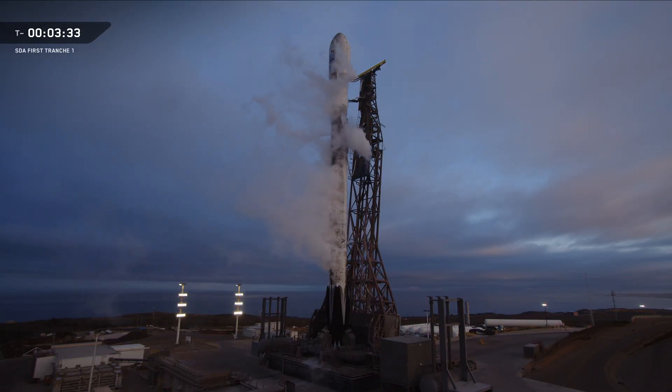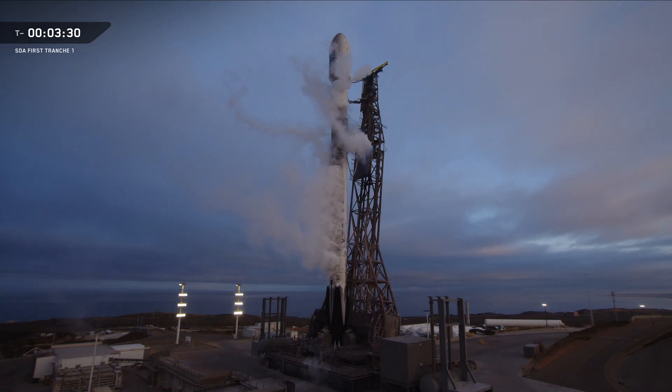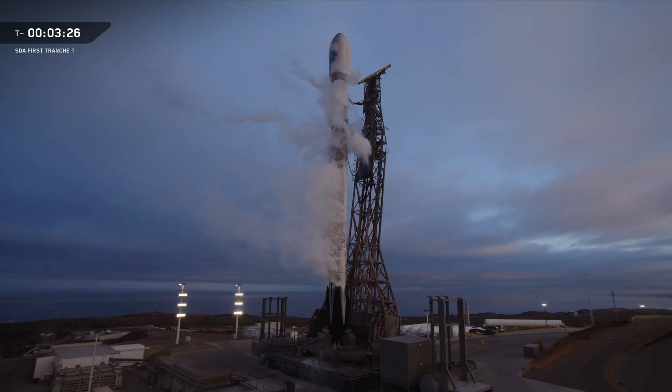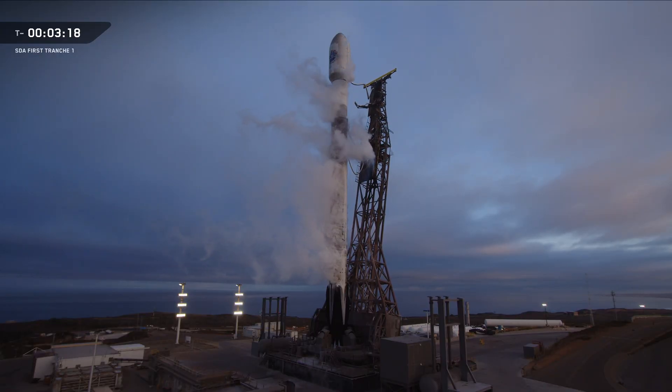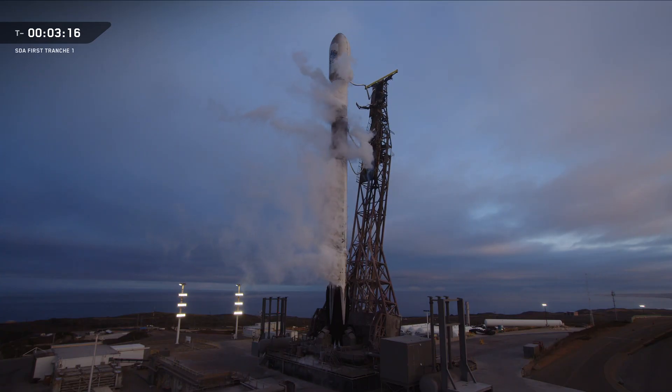Falcon 9 is part of our Falcon fleet which has completed 540 missions. Falcon 9 recently completed its 500th mission overall in July and has already flown more than 100 missions this year. This past weekend, Falcon 9 completed its 500th landing overall.